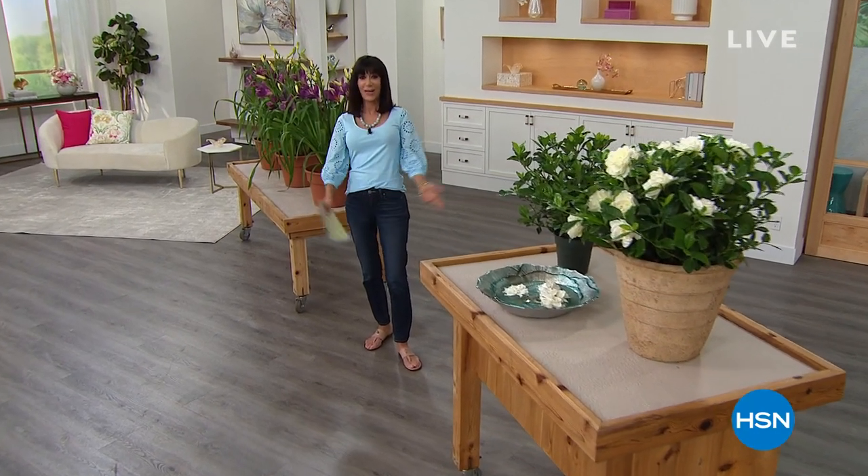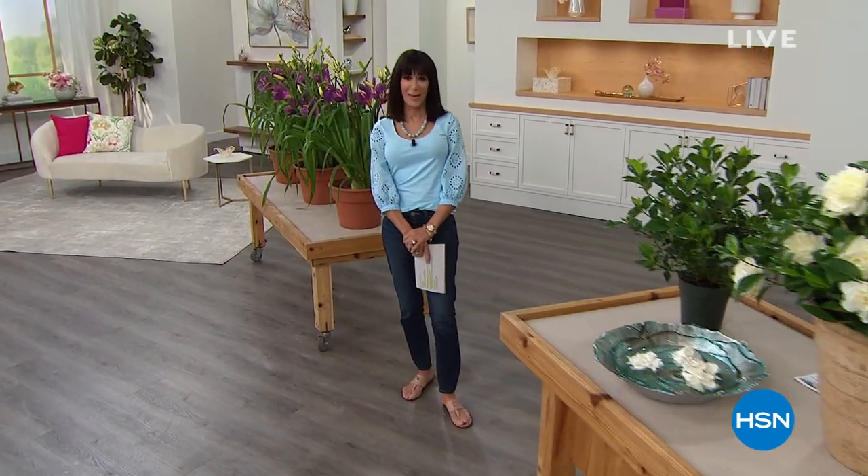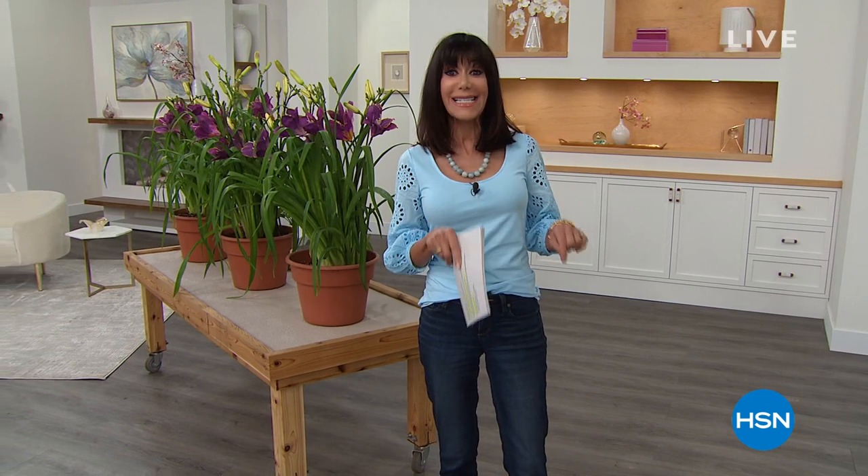Hi everyone, so nice to have you joining me again. My name is Bobbi Ray Carter and this is our spring home and outdoor event today. Lots of great values coming up in this hour. You'll have another chance on our today's special — want to show you what's coming up in this hour.